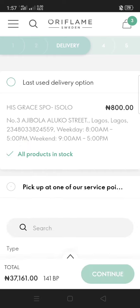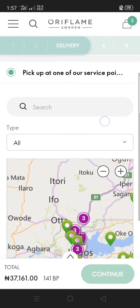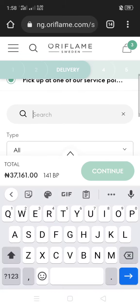If you're shopping for the first time, you won't see the last delivery option — you'll only see pickup and home delivery. I advise you to use pickup. Pickup shows offices all over Nigeria and they are usually cheaper than home delivery, so always check here first.